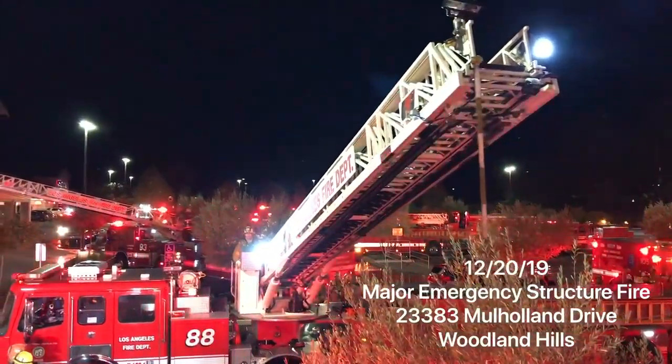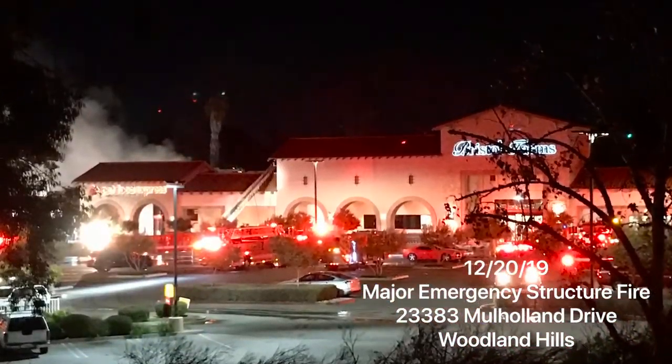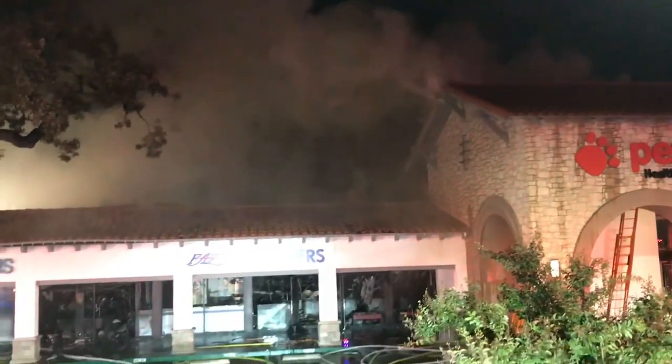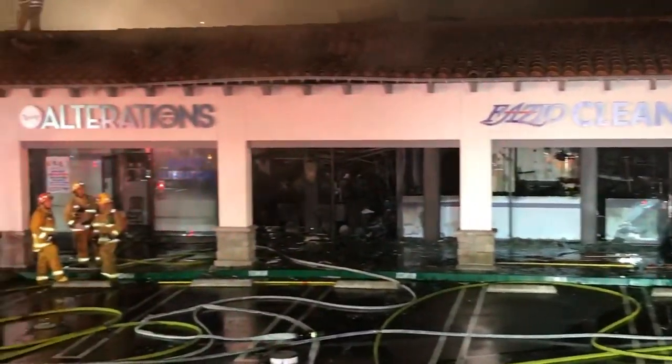We're on scene of a major emergency structure fire in Woodland Hills. Firefighters arrived on scene to find an approximately 50 foot deep by 500 foot long strip mall with fire through the roof in one unit. They quickly called for additional firefighters and commenced an aggressive interior attack with hose lines to find the seat of the fire.